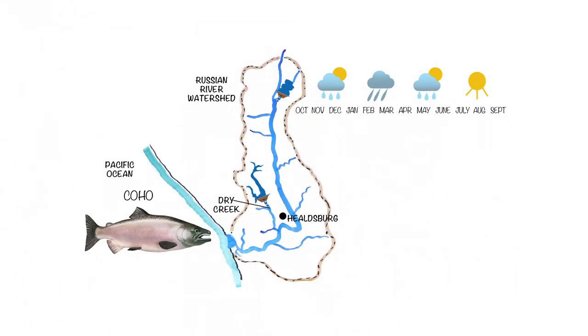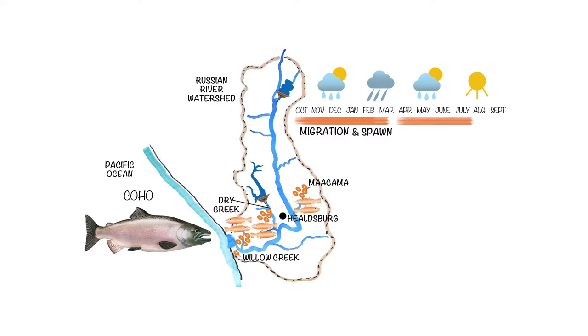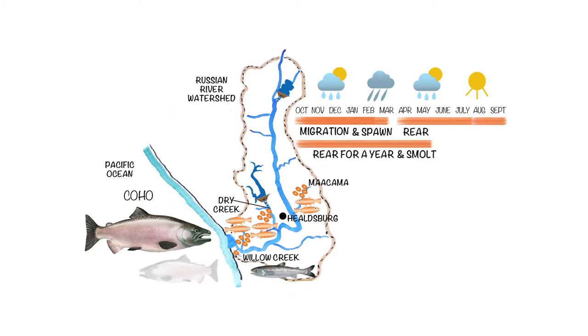Adult Coho salmon typically spend one and a half years in the ocean. They return to the river from mid-October through February. They spawn in tributaries from Myakama Creek to Willow Creek, but do not spawn or rear in the main stem Russian River. Juveniles begin emerging in early spring. Coho in the Russian River typically spend a year in freshwater before migrating to the ocean.